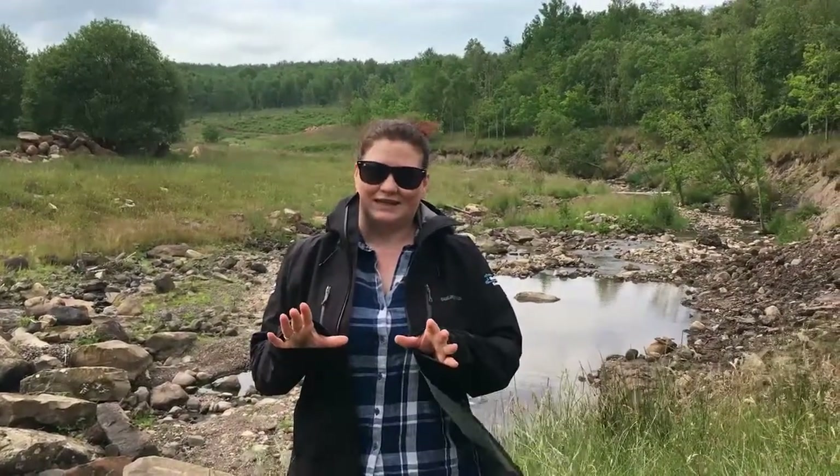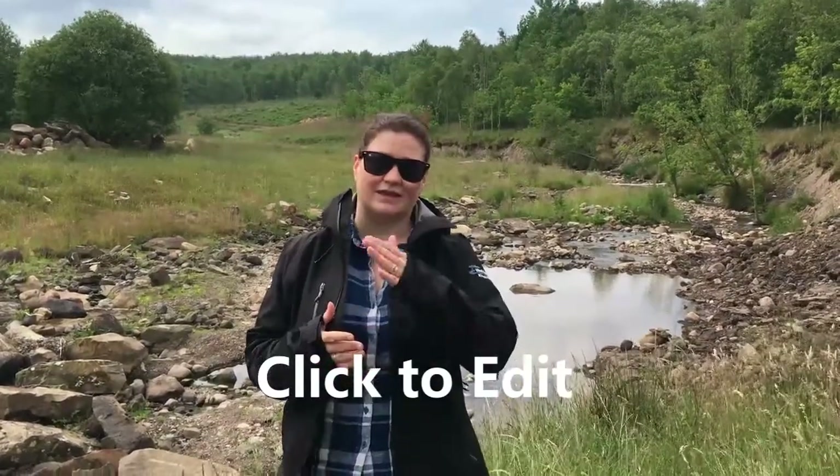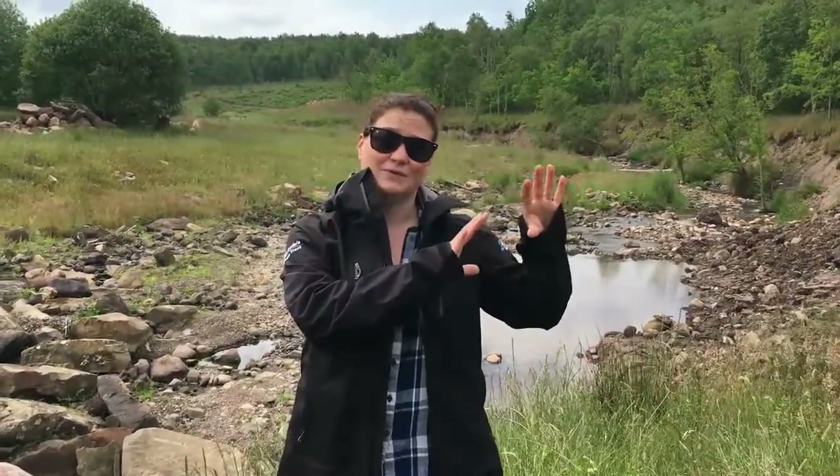At the River Keekle, about 20 years ago, this area was originally mined. When they finished mining, they lined the river with plastic because they dumped lots of the mine waste. They were worried that some of the pollution from the mine waste might get into the river, so they actually lined the river with plastic. But we now know what happens when plastic gets into the water, which we'll have a little think about later.